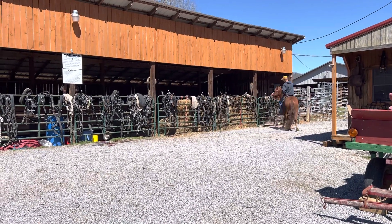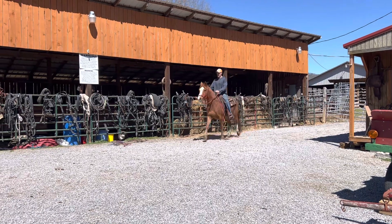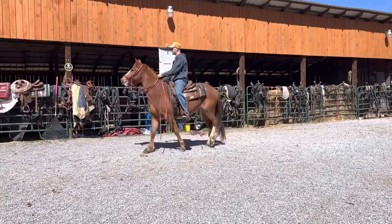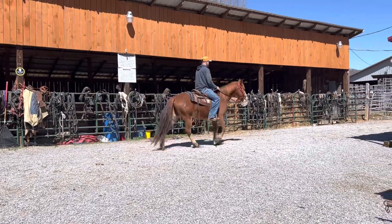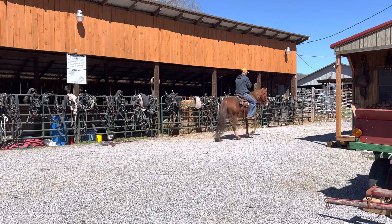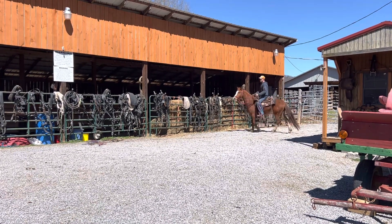Pretty mare. Stands 14.3. Got some feathering on her feet like she's got just a little draft in her. I ain't for sure of her breeding — I don't know exactly how she is bred. We just called her a quarter horse; she could be a Lipizzan for all I know. Anyway, price on her is $850, and she'll have you a pretty baby.